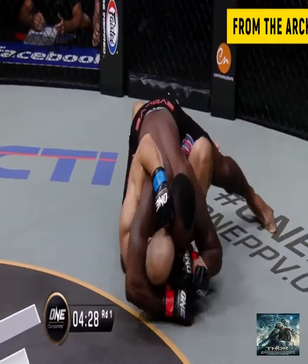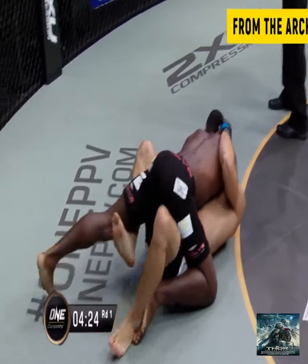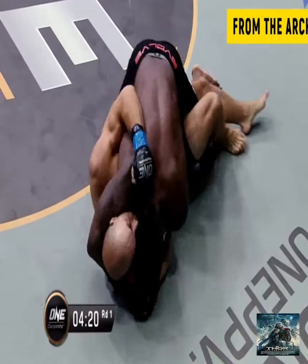Immediately goes in for the takedown — very nicely executed — and Leandro's on top. Let's see what Alexi's like off of his back. He's got to start moving immediately, and Leandro's got such heavy pressure when he gets on top of you like this.